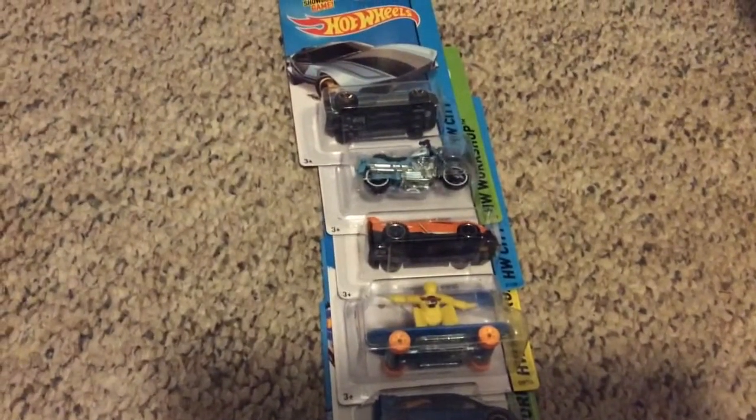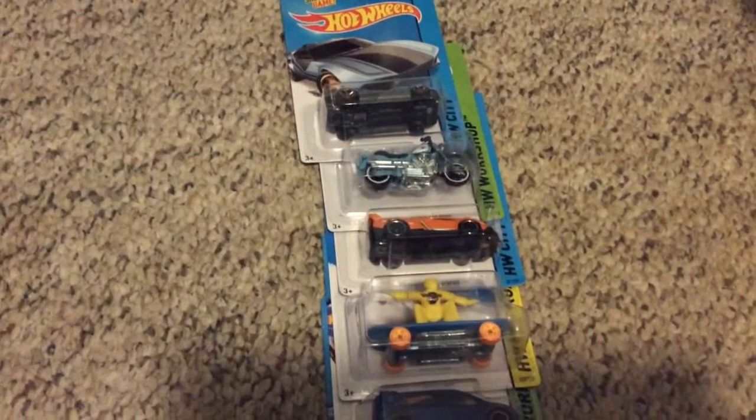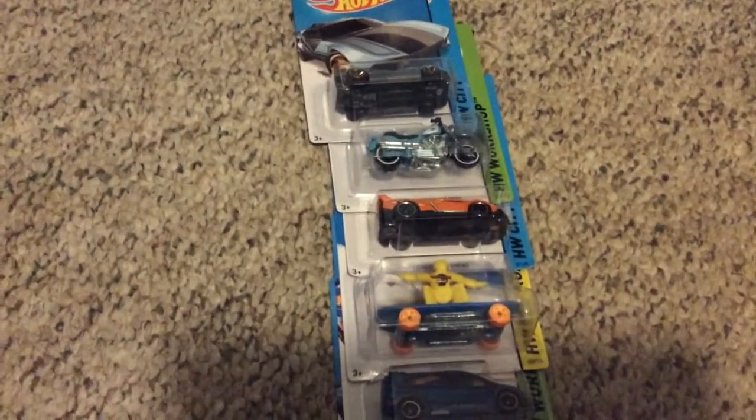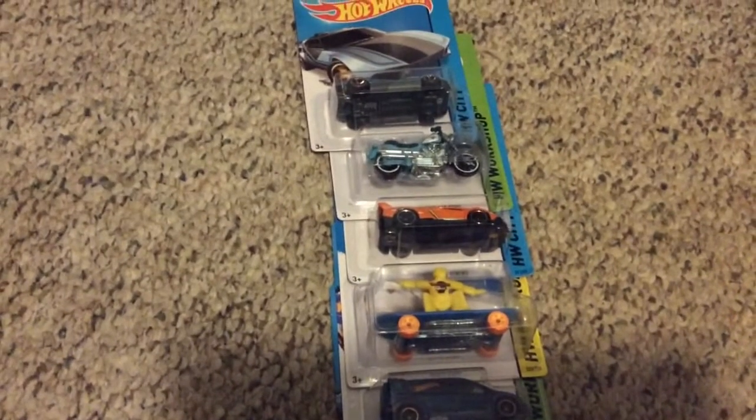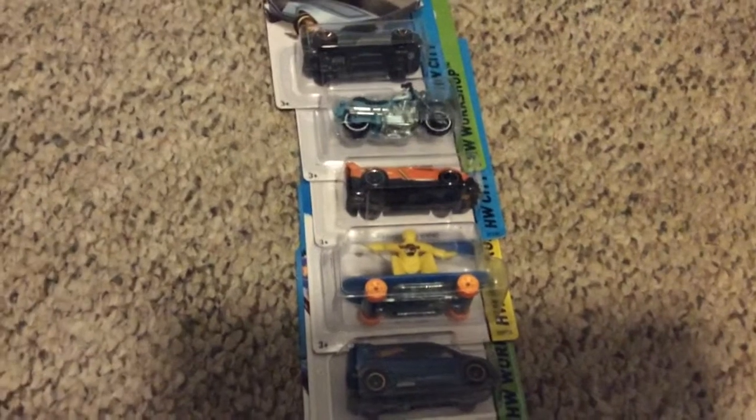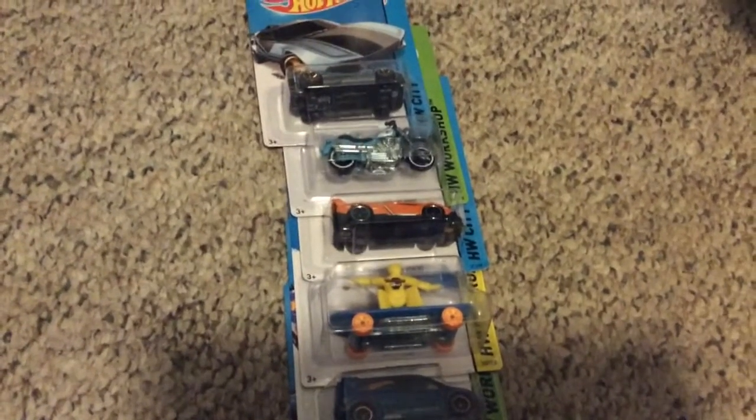I'm definitely looking forward to the Hot Wheels Collector's Day event. I made sure I have enough time to go, and if work calls me in early, I'm not going in. So yeah, really looking forward to that — thanks for watching.